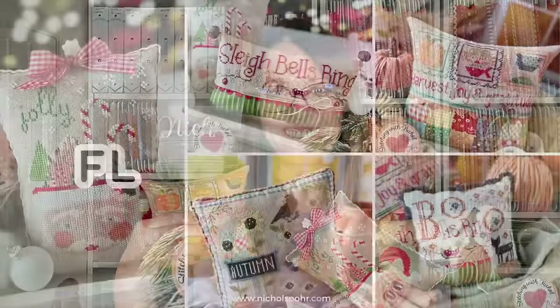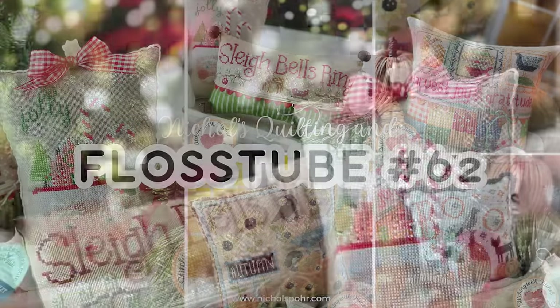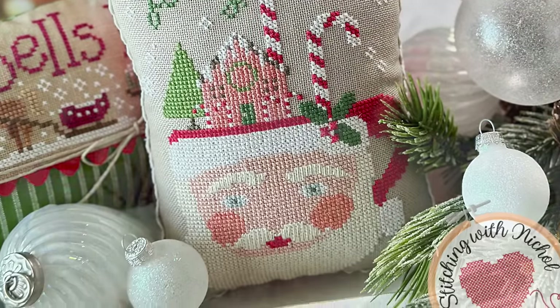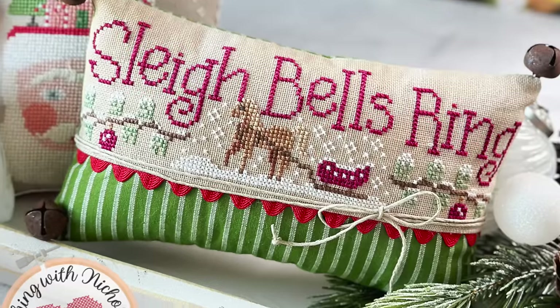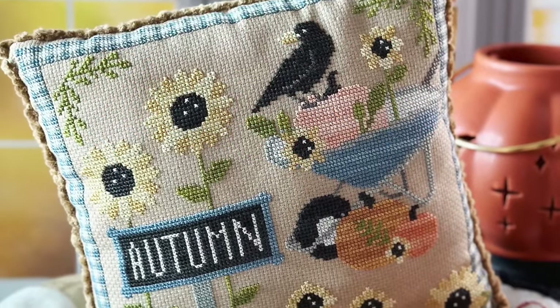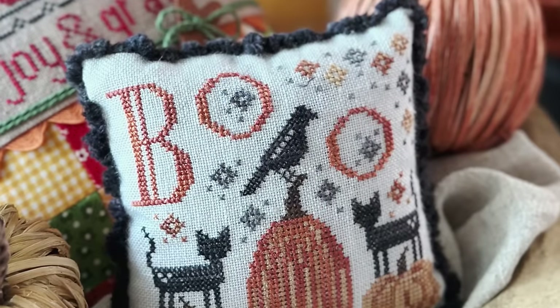Hello Flosstube! It's Nicole and welcome back to my channel. It is a special edition of Flosstube today. This is Wednesday, October 25th, 2023, and I am here with a pillow finish parade. I spent quite a lot of time digging through my finish drawer this last weekend and doing some pillow finishing.